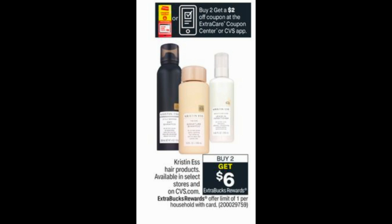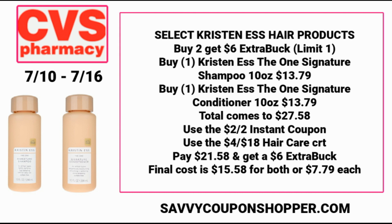Here's a different haircare deal — Kristen S brand. It's buy two get a $6 extra buck. This week we're getting a $2 off two coupon at the Redbox machine and in the CVS app. These are available for CarePass free shipping and are available in store too. Grab the signature shampoo and signature conditioner at $13.79 each — that's $27.58. Use the $2 instant coupon and a $4 off $18 haircare CRT if you have it. You'll pay $21.58, get back the $6 extra buck — making them $15.58 for both or $7.79 each.